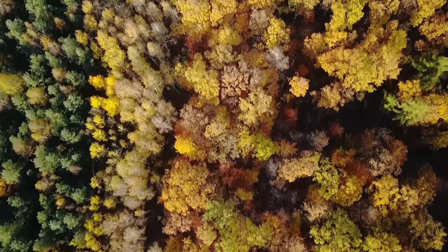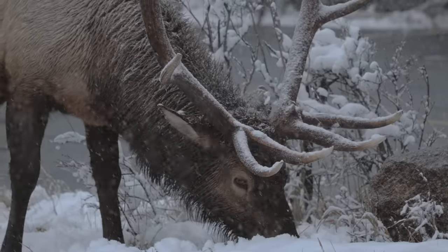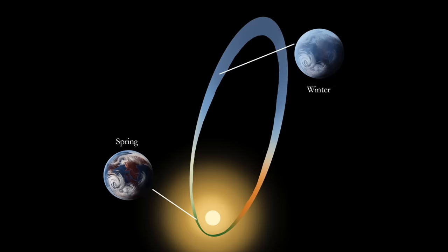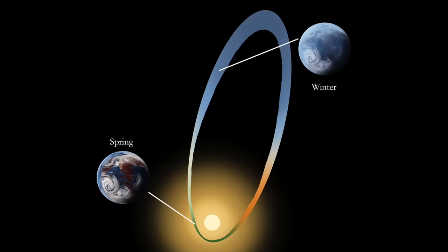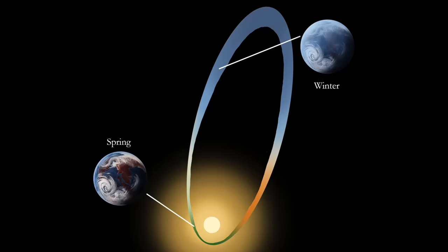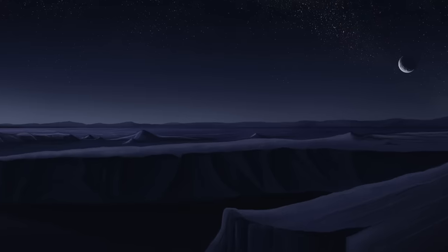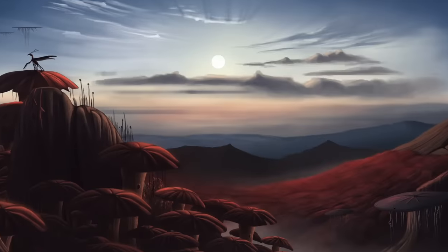On Earth, seasonal change happens gradually due to Earth's axial tilt, with most animals having numerous strategies to adapt to the predictable changes. But due to a past asteroid impact, Ateria has a wildly elliptical orbit — meaning it moves close to the sun for some of its orbit and far out into the cold of space for the rest. This means the seasons on Ateria are truly extreme, and life on this planet has had to get creative.